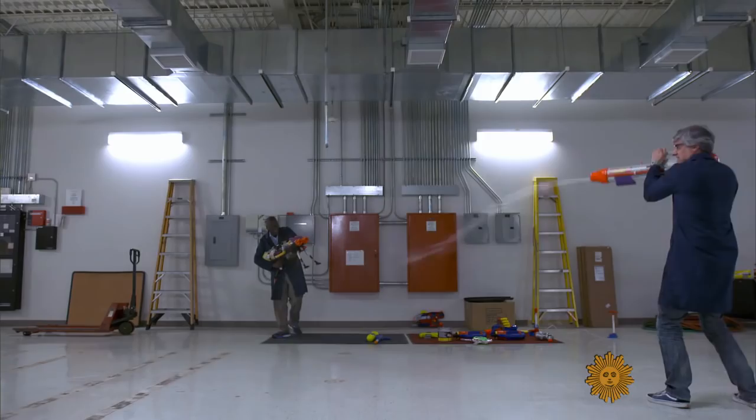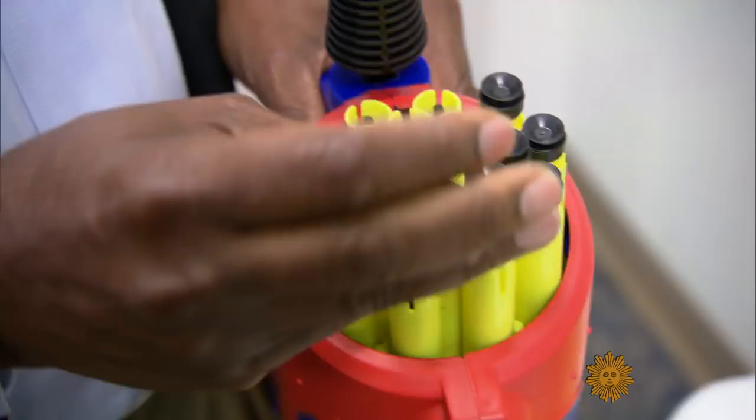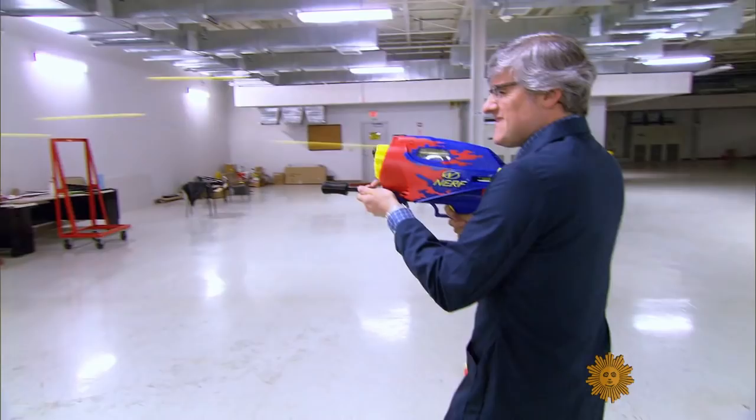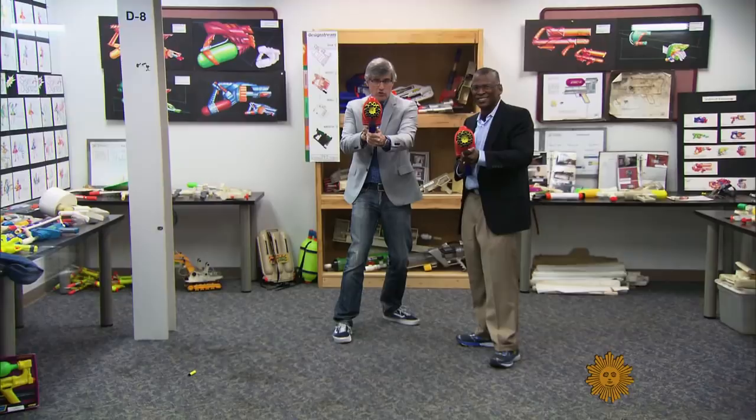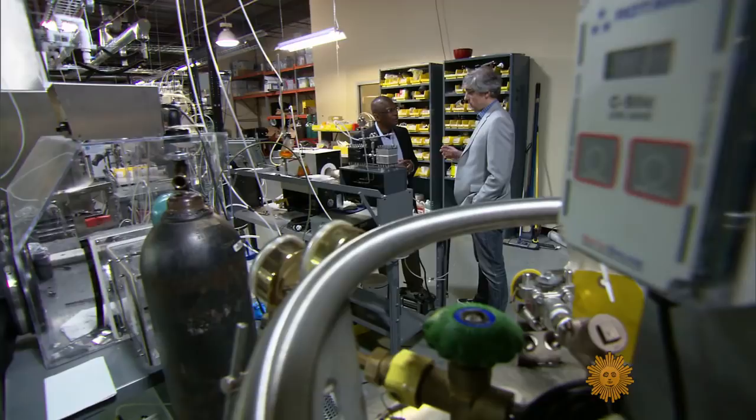I'm having a little trouble seeing, but it doesn't matter. Johnson then turned his engineering eye on the Nerf gun. The success of Johnson's work with toys has allowed him to pursue more serious projects at his lab in Atlanta.